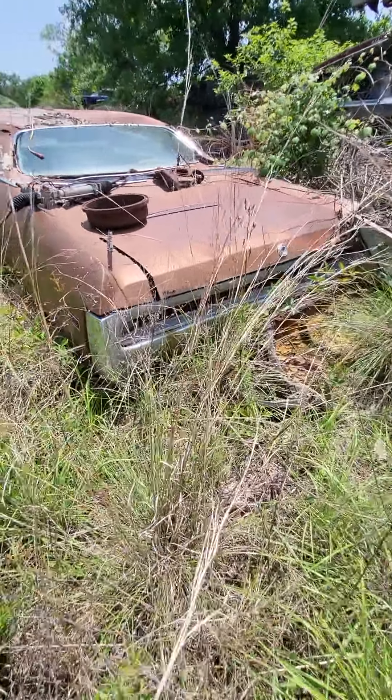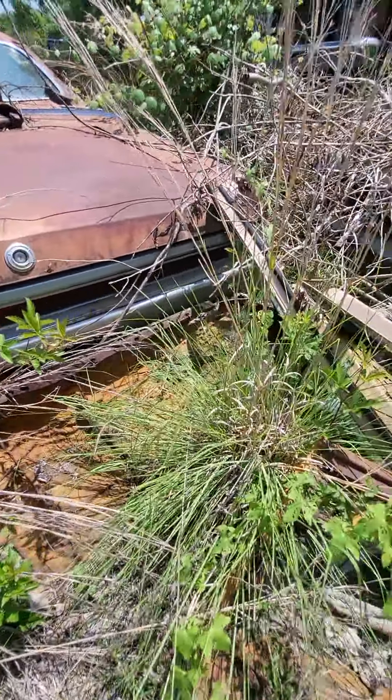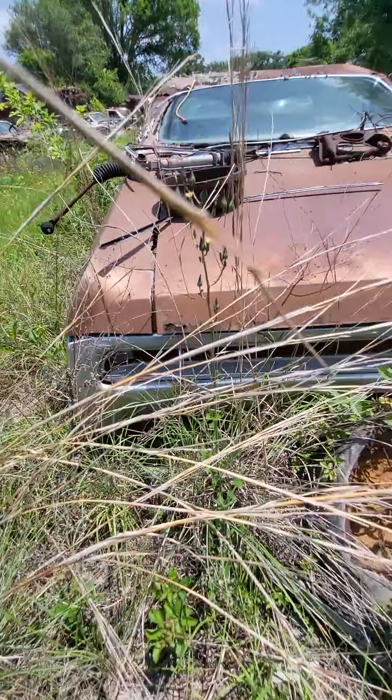Going through the back — the tail light looks kind of good. 300 trunk emblem is there and the tail light lenses look really good. The trunk is rusty.